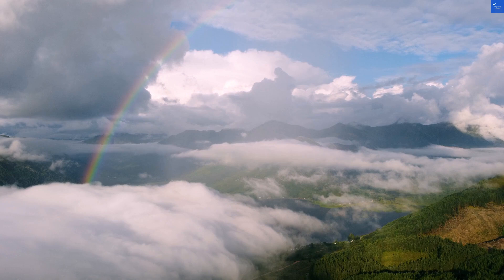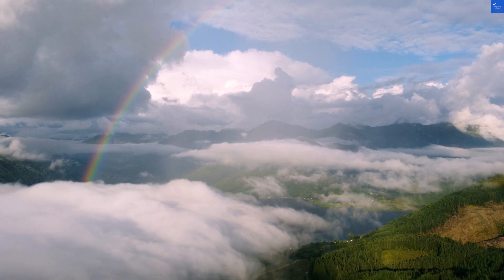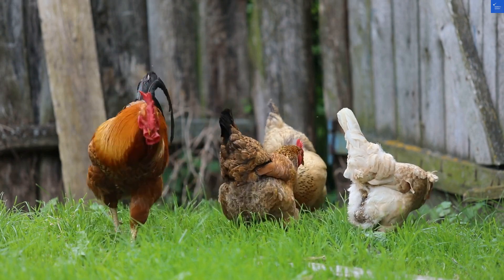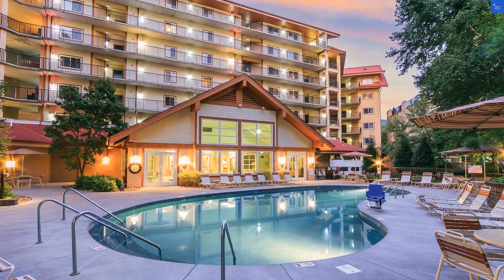A cozy lodge-inspired retreat nestled at the foot of the Great Smoky Mountains. Sounds picturesque, right? Well, hold on to your hiking boots. Let's kick things off with a review.